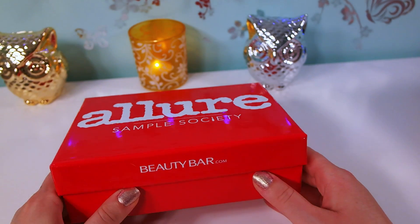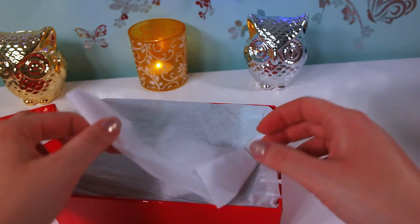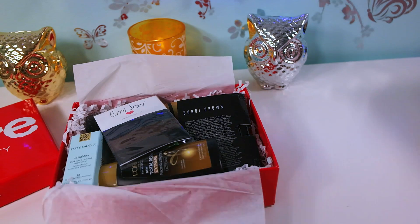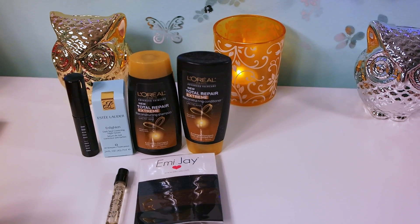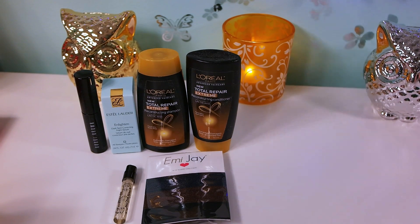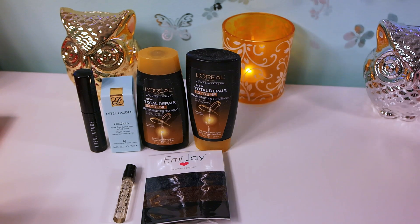Next, the Allure Sample Society box. This is $15 plus tax, so I'm paying around $16, and it's by Allure magazine. I recently resubscribed because I had been subscribed about a year ago, then didn't like the product selection. I felt like Birchbox and Ipsy are both cheaper and do a really good job. As you can see, there's a mixture of drugstore products and really high-end products.